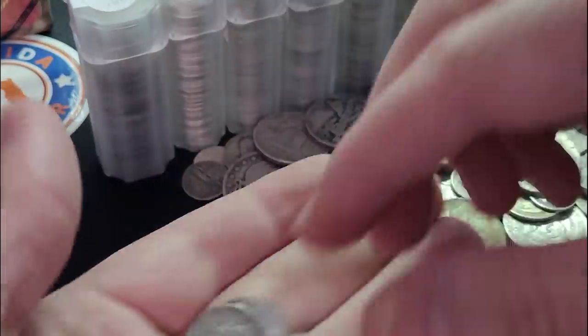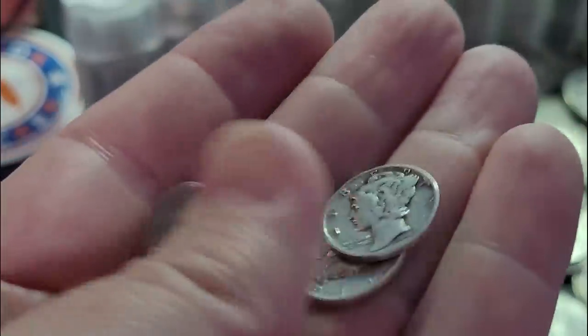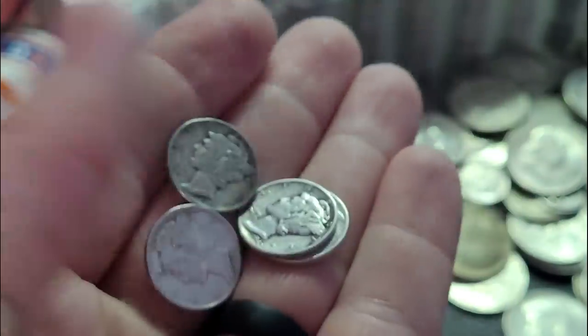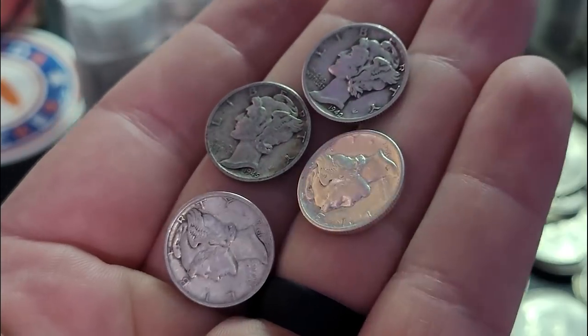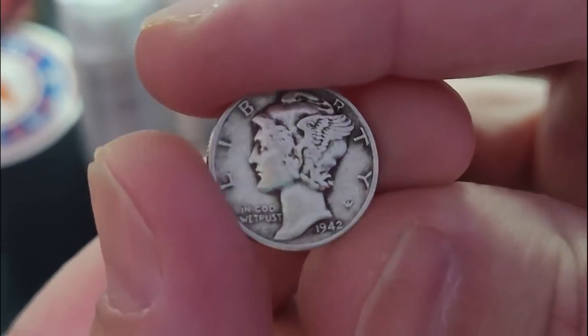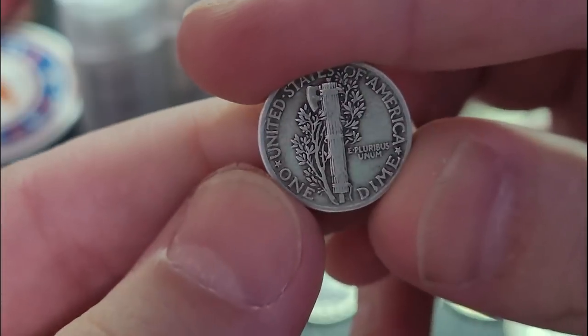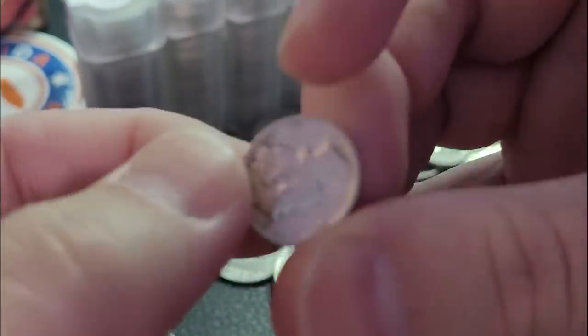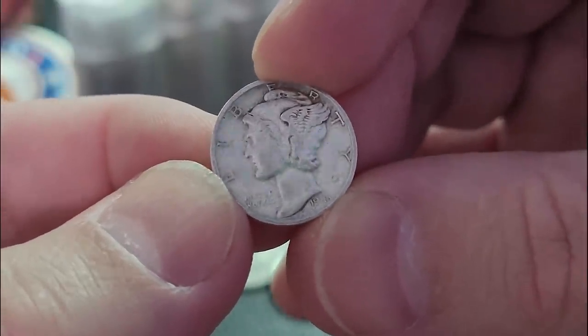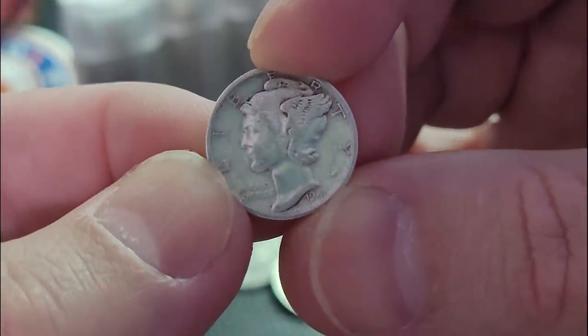So let's grab some of these Mercury dimes. I myself am a big fan of the Mercury dimes — let me know if you are or not. I'll show you those BU Mercury dimes here in just a minute — the nice ones that Aiden sent to me. So 1942, Philadelphia. Pretty good condition. Not bad for a 1945 Mercury dime. Or is that a three? Let me see here.